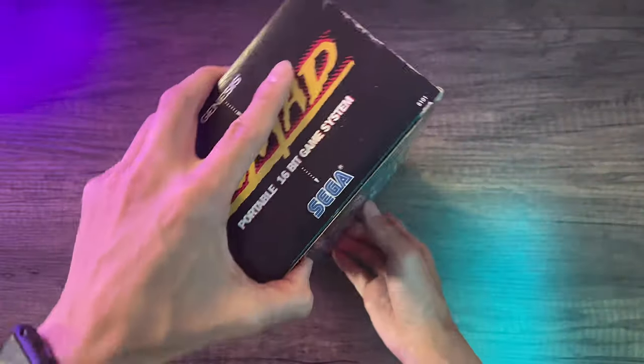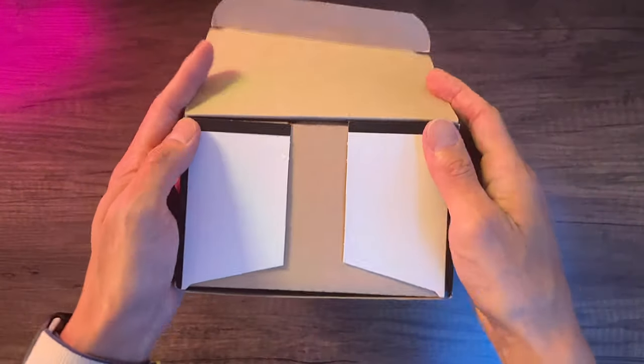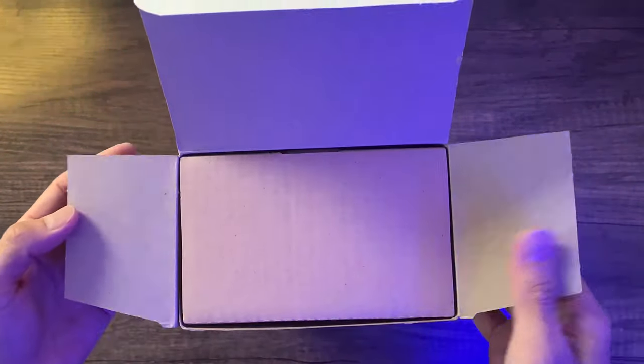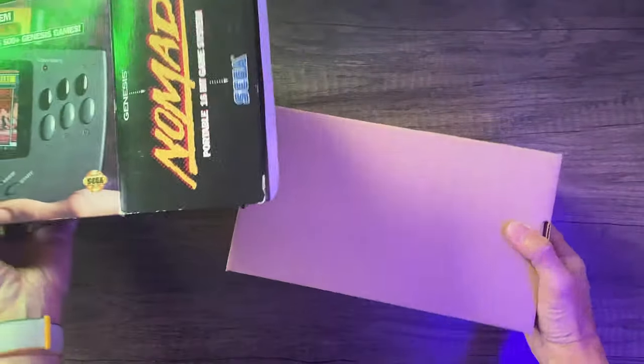It did eat up batteries, but overall it was pretty cool to take this with you wherever you went — whether school, traveling with your family, or just to a friend's house.